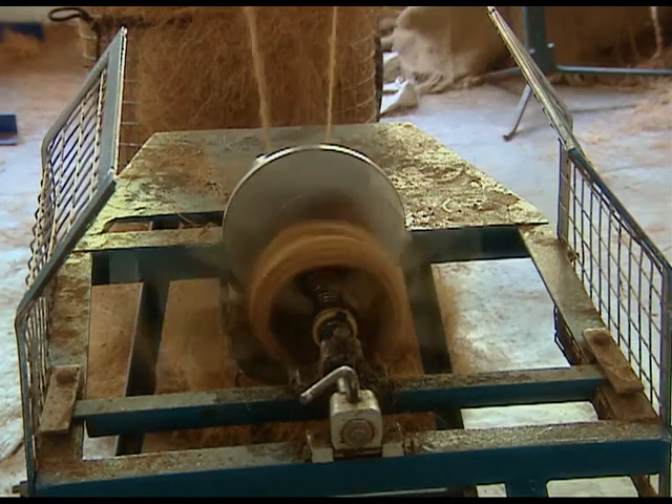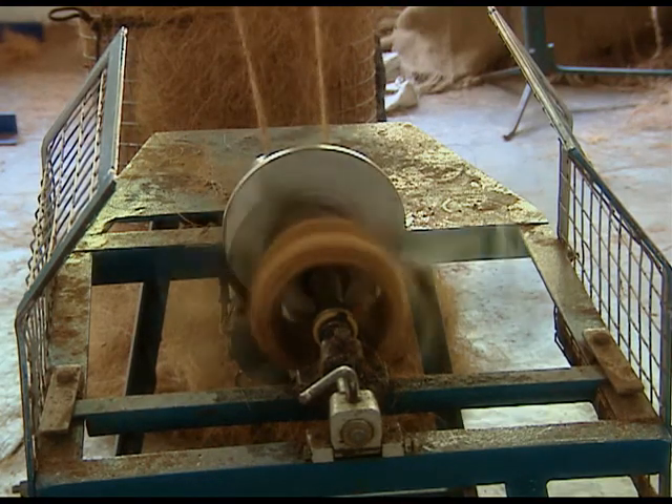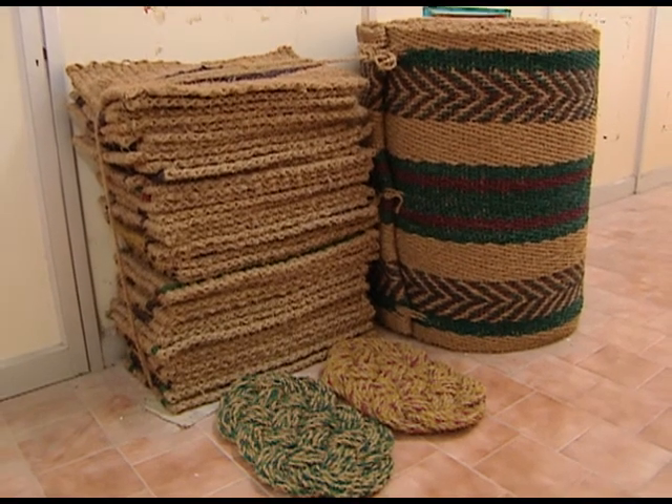These square rolls are sent to the mainland where value-added products like carpets and mats are made.